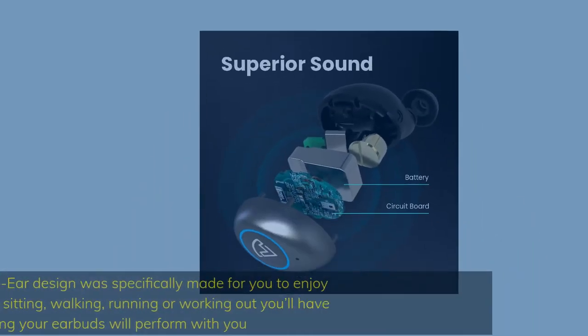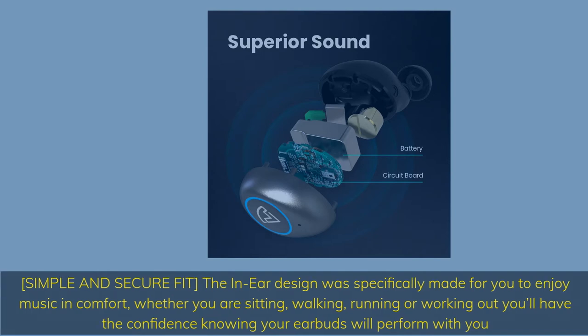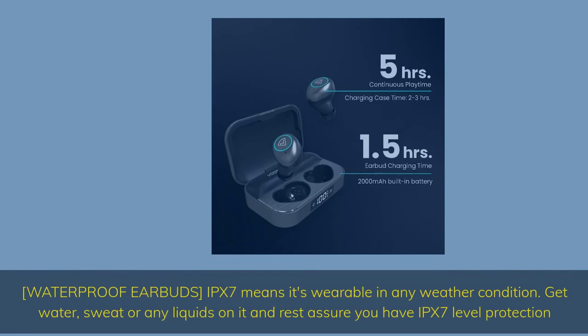Number 2: Incredible Sound. Simple and secure fit — the in-ear design was specifically made for you to enjoy music in comfort. Whether you are sitting, walking, running, or working out, you'll have the confidence knowing your earbuds will perform with you. IPX7 waterproof means it's wearable in any weather condition.